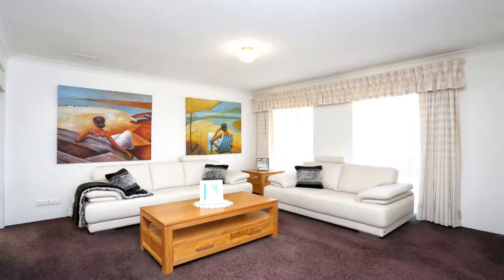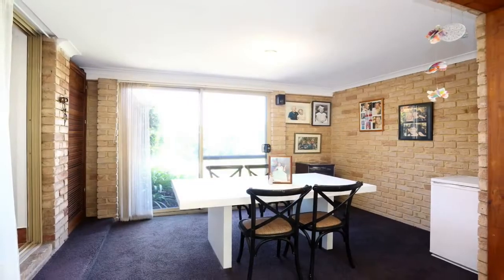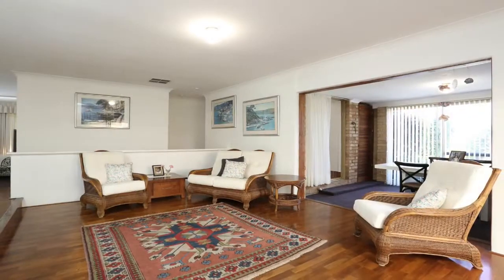You have all the space you need with a formal lounge room and formal dining, a games room, and an additional lounge room.